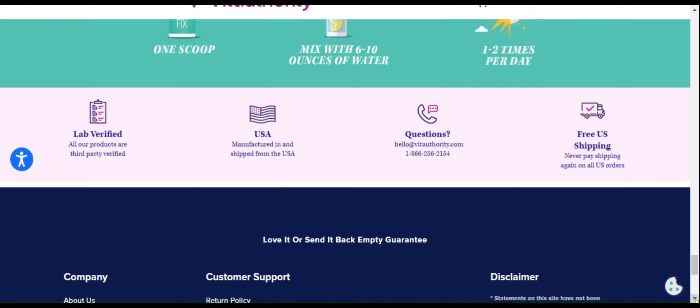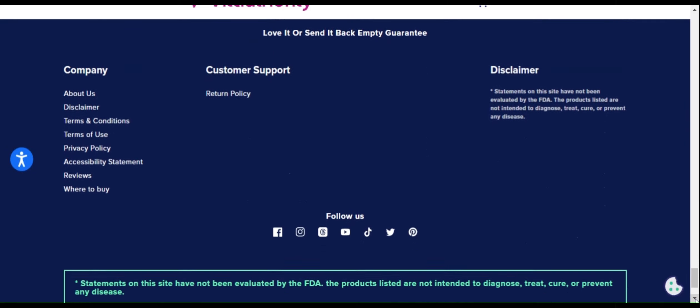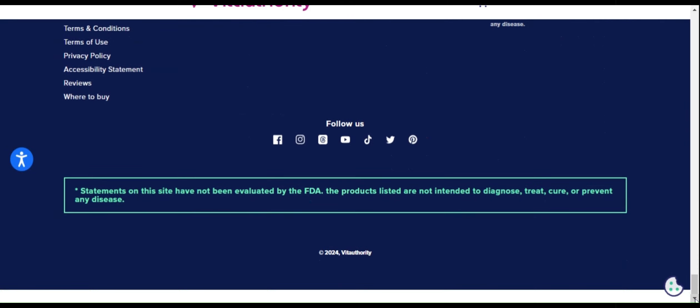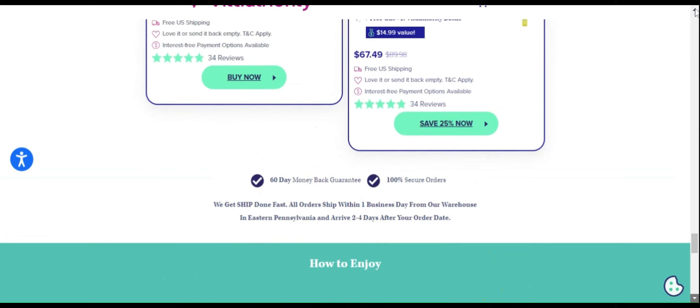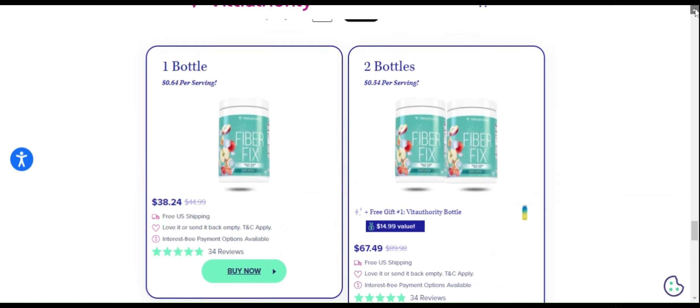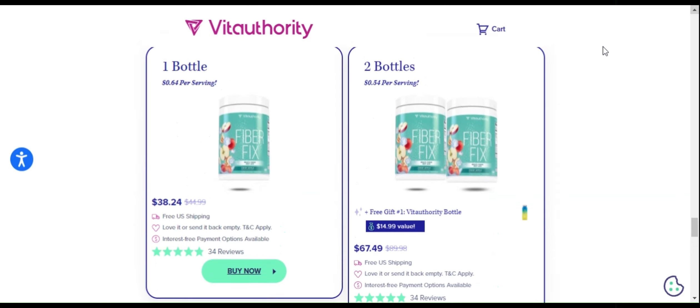Many people report a significant reduction in swelling and water retention after starting to use FiberFix regularly. This is because its insoluble fibers help maintain regular intestinal transit, avoiding problems such as constipation and abdominal discomfort.